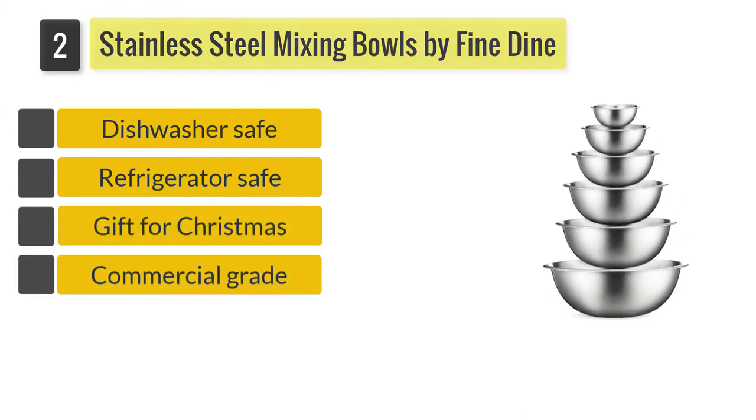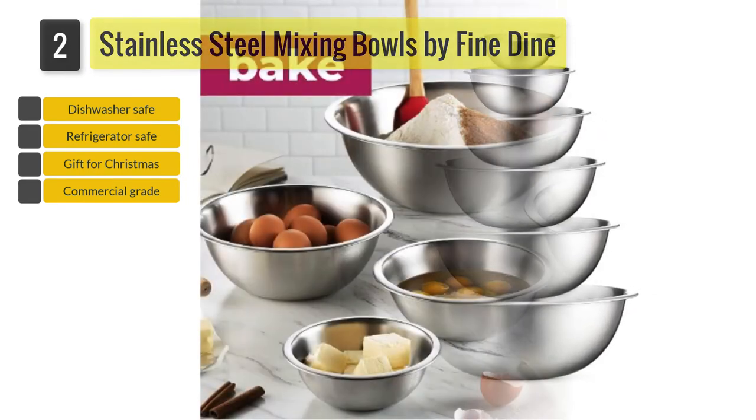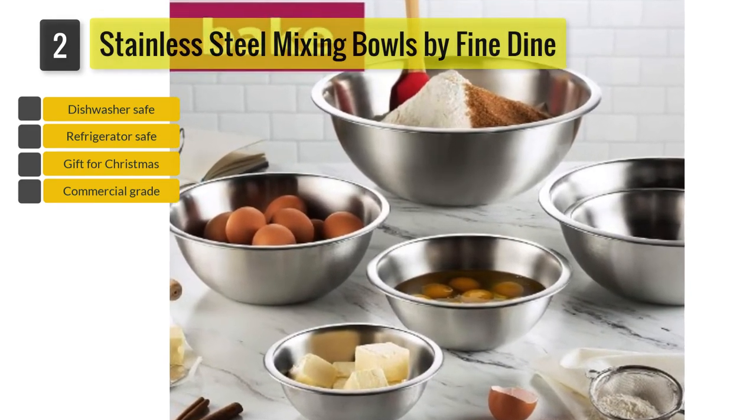Number two: Stainless Steel Mixing Bowls by Fine Dime. If you are looking for multi-purpose bowls that can be used to marinate, serve fruit salads, and for other purposes, then you can consider the stainless steel mixing bowls by Fine Dime.